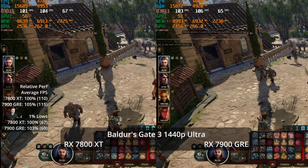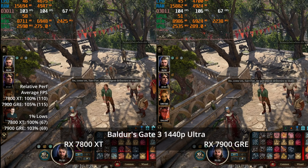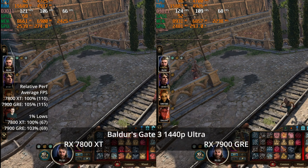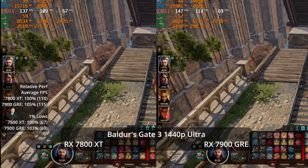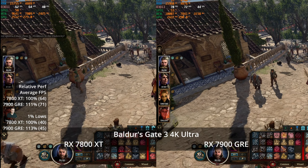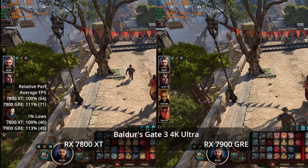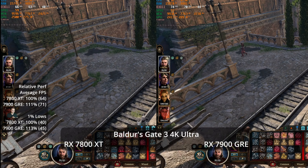Baldur's Gate 3 is another engine to look at and a very popular new game, though not super demanding on graphics cards. At 1080p, it's totally CPU limited. Even at 1440p Ultra, we're mostly CPU limited at 115 FPS versus 110 — only a 5% advantage. Moving up to 4K Ultra, the GRE pulls 11% ahead at 71 versus 64, and 13% ahead in 1% lows at 45 versus 40. When not CPU limited, we get pretty good results, though there are intermittent frame time spikes on both GPUs, which a frame rate limiter or V-sync to 60 can help smooth out.